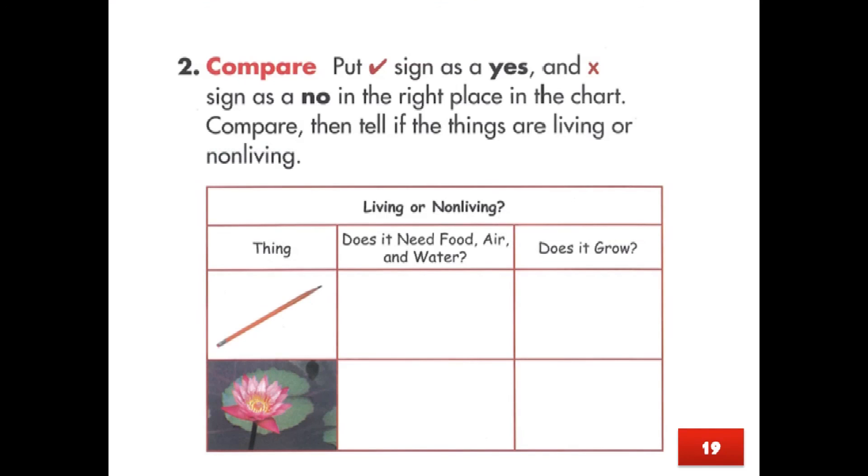Compare. Put a correct sign as yes and a cross sign as no in the right place in the chart. Then tell if the things are living or non-living. Living or non-living — Think: Does it need food, air, and water? Does it grow?